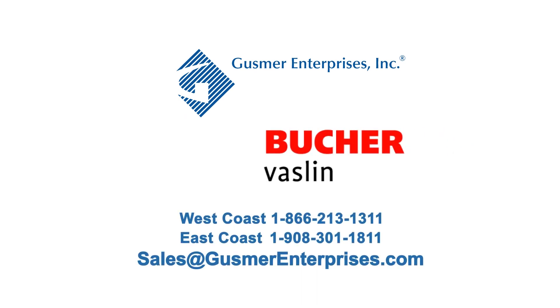Gusmer Enterprises is proud to be the North American distributor for Bucher-Vaselin's line of cross-flow filtration equipment.